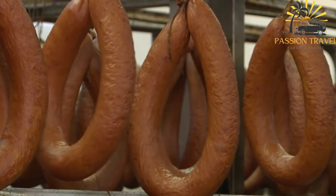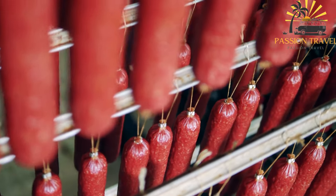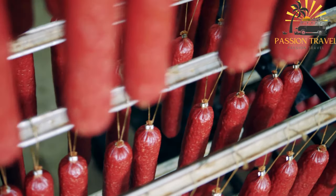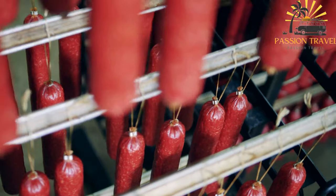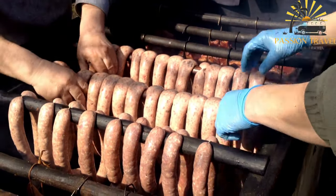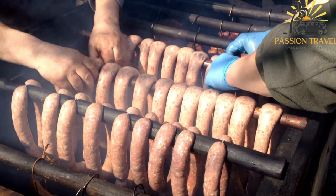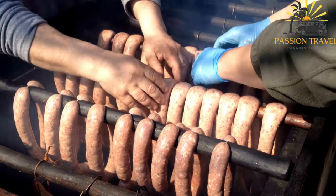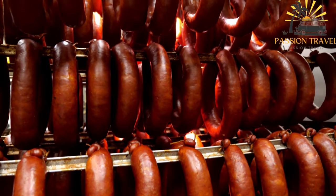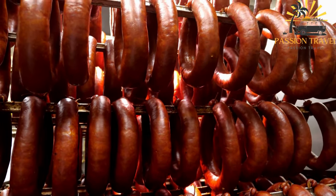One unique characteristic of Siskimakara is its shape. It is often long and curved, resembling a horseshoe or a crescent moon. This shape allows for easy grilling or frying, as it can be placed directly on a grill or in a pan without rolling off. In Finland, Siskimakara sausages are commonly enjoyed as a snack or quick meal, especially during outdoor activities like picnics, camping trips, and summer barbecues. They are often served on a plate or in a bun and can be eaten as is or with condiments like mustard or ketchup.